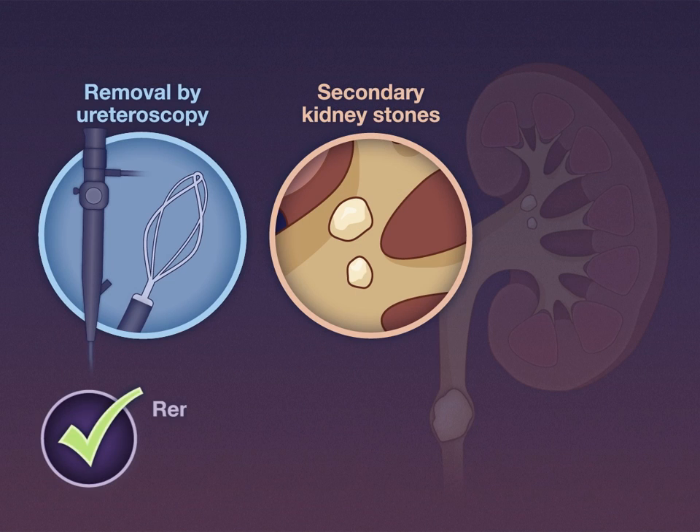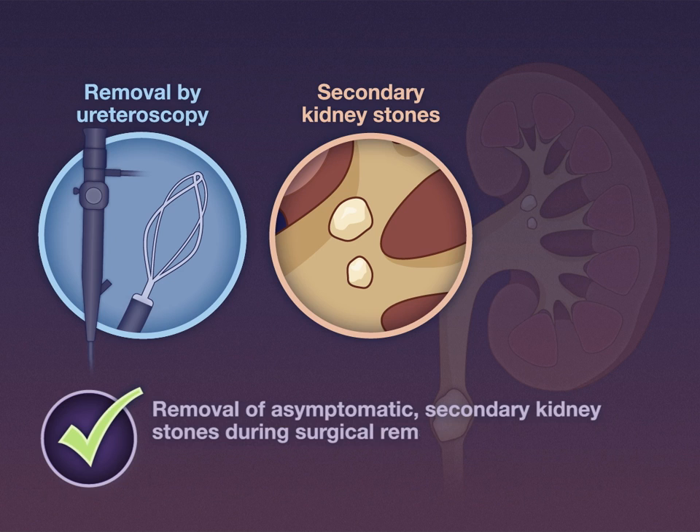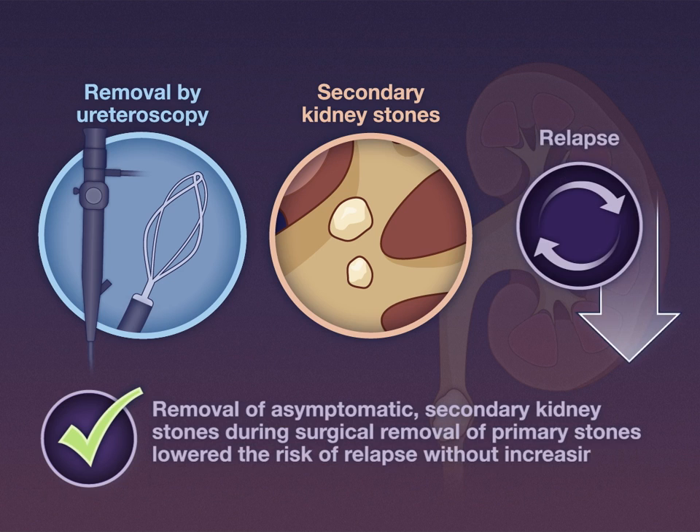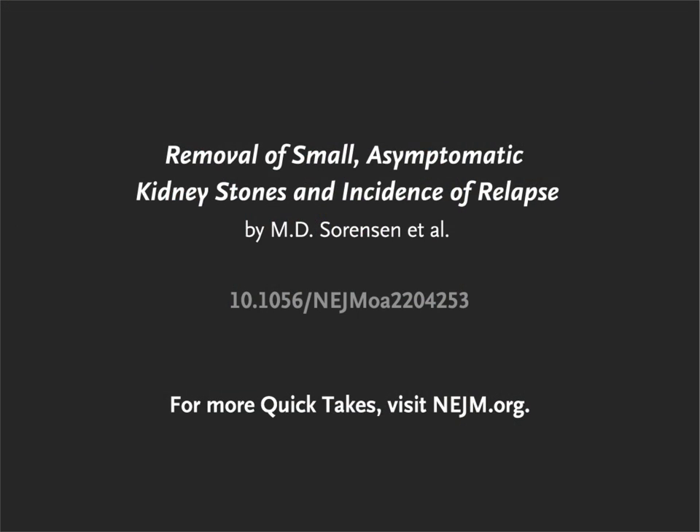The authors conclude that removal of asymptomatic secondary kidney stones during surgical removal of primary stones lowered the risk of relapse without increasing surgery-related emergency department visits. Full trial results are available at NEJM.org.